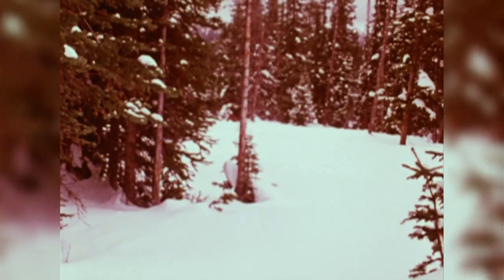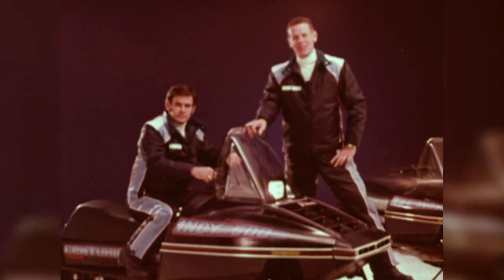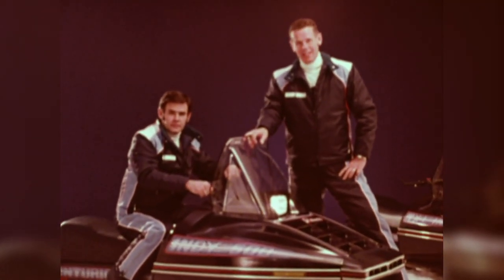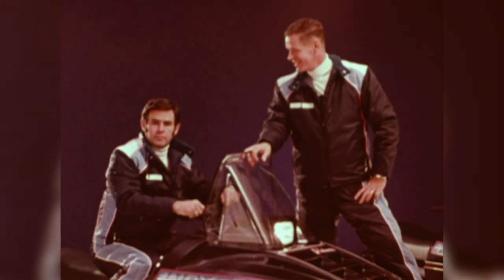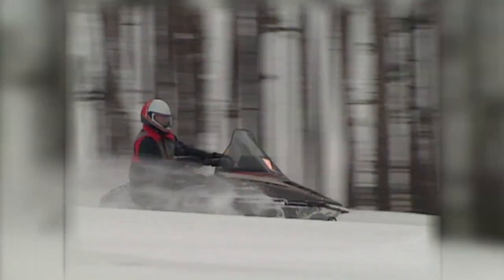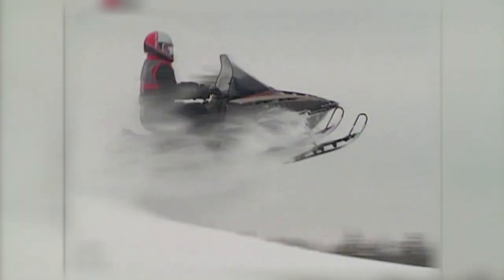By 1982, the Indy had swallowed the then-legendary liquid-cooled 500cc Fuji triple and became the Indy 500, endorsed by the Indianapolis 500-winning Unser family. Something interesting happened in 1983 when the Indy chassis birthed the Indy Trail with a lowly 440, then a 488cc fan cooler under hood. This move absolutely cemented the future of the Indy chassis as a do-all, all-purpose platform.